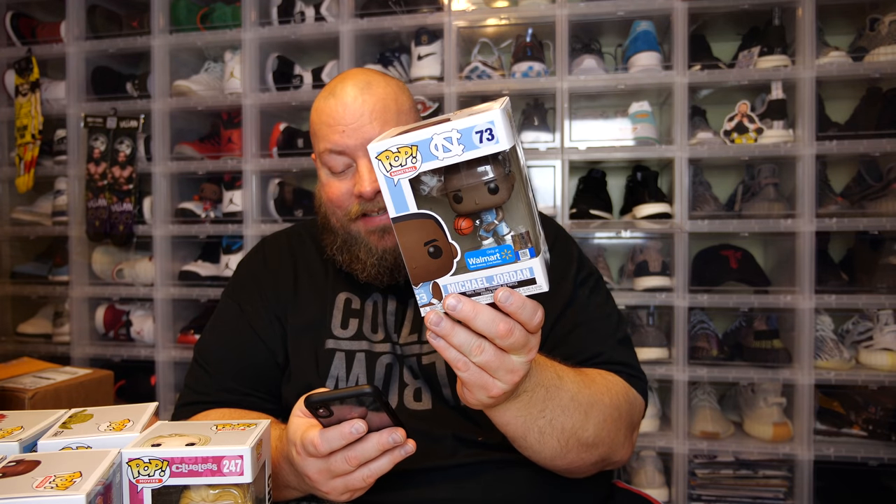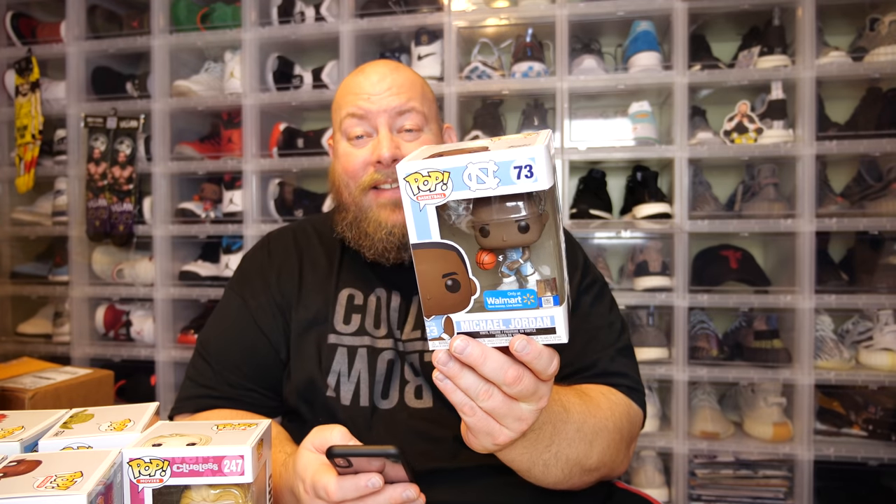Now let's check some value using the Whatnot app, which is one of the official sponsors of my YouTube channel — a safe and secure way to buy and sell Funko Pops. First up, the Jordan: it has a PPG of $26 and sells on Whatnot between $18 and $60, so we'll go with $26 PPG. Next, Grish Knock has a PPG value of $9 and sells on Whatnot between $5 and $9. It actually sells for less than the $10 retail from Barnes & Noble, but $9 is better than nothing.